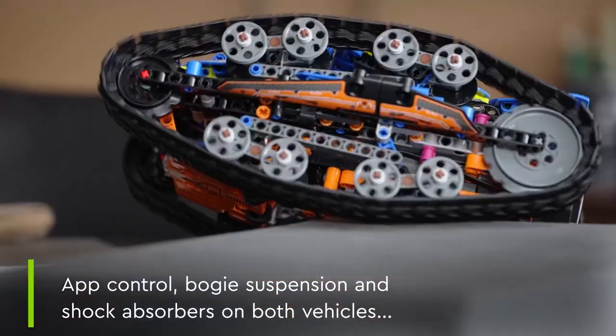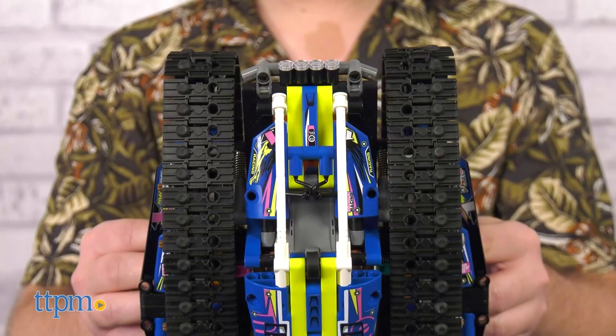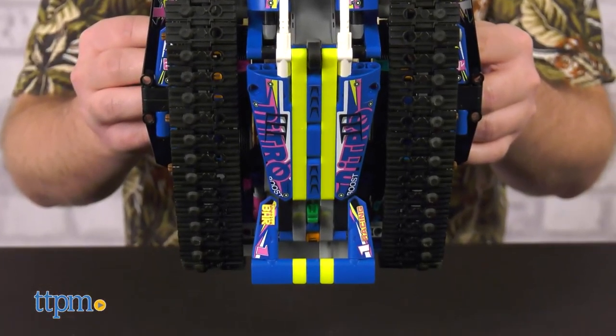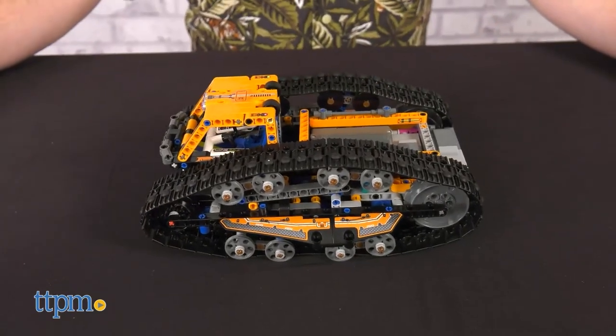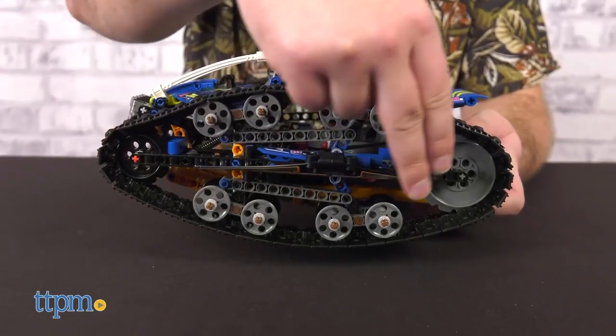It also has two large motors, one hub, and a truck bed on the exploration truck. Both RC flip cars feature bogey suspension, which allows the model car's tracks to adapt to uneven surfaces. Two shock absorbers drive the pop-up function that changes the shape of the LEGO remote-controlled car toy when it flips over.